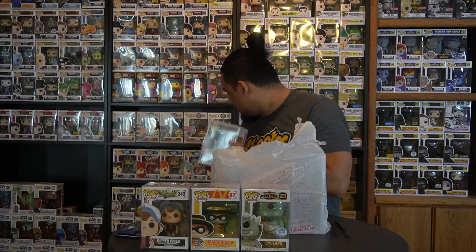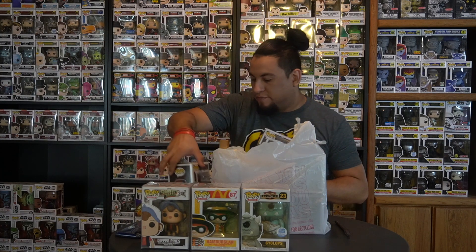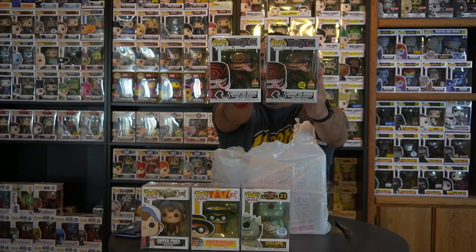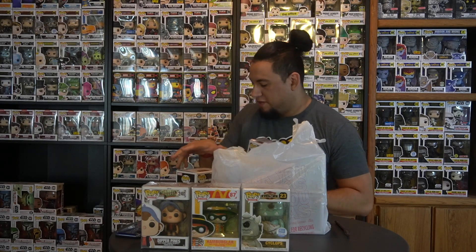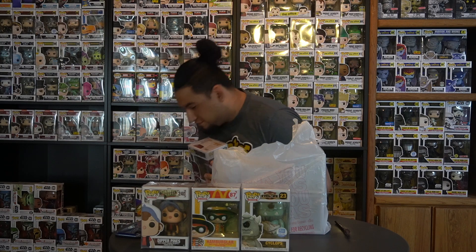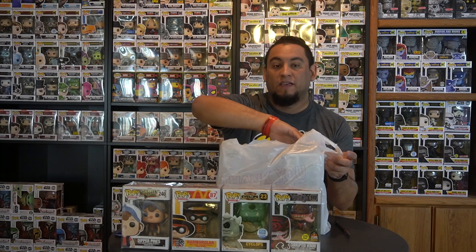Next we've got Corrupted Venom glow-in-the-dark. I already have the regular Corrupted Venom, so now I have the set — one glow-in-the-dark and one not. I was really happy to pick this one up; I've been trying to complete the Venom line for a while.